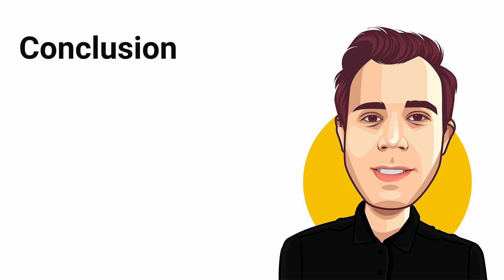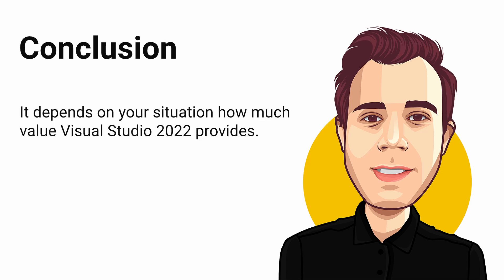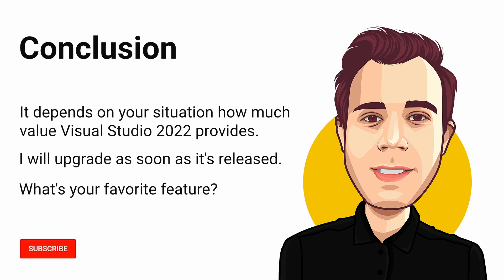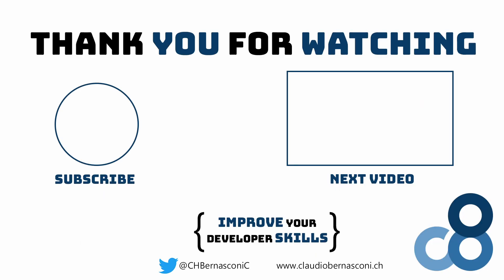Visual Studio 2022 delivers many new features. I understand that it depends on your situation and what technologies you use in your projects, whether you'll gain a lot by upgrading. However, I will upgrade to it as soon as it's released. Visual Studio 2022 will handle every project type that we currently use in Visual Studio 2019, so there is no reason for me not to upgrade. Let me know in the comments what features you like the most or what features you want to learn even more about. If there is enough demand for a specific feature, I'll create a dedicated follow-up video. If you want to learn more about .NET development, subscribe to this channel. Thanks for watching, and if you haven't already, watch this video to learn more about .NET MAUI.